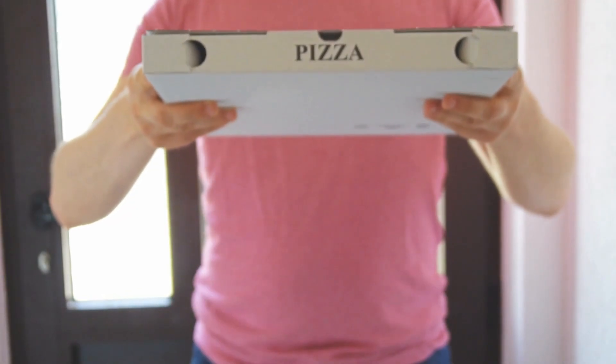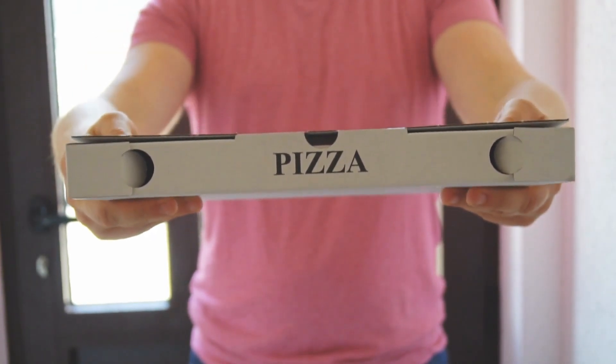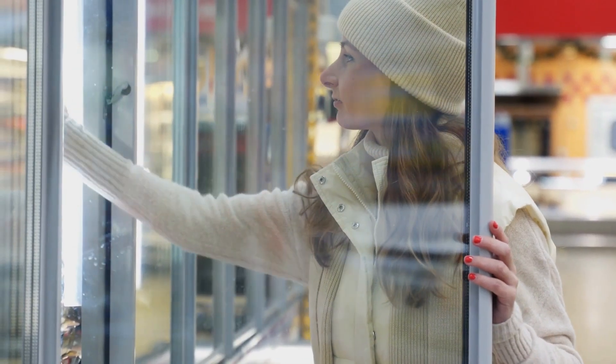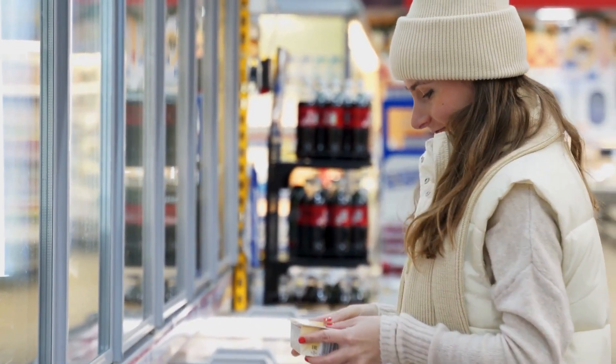You're looking in the refrigerator like a deer in the headlights. It's just easier to order a pizza, or you're on your way home and you think you've got nothing for dinner. So you pull into the grocery store, run in 20 minutes, buy a Stouffer's lasagna, a bag of salad, and frozen garlic bread, and bring it home. And you do that night after night. Those are probably the most expensive ways to cook dinner.